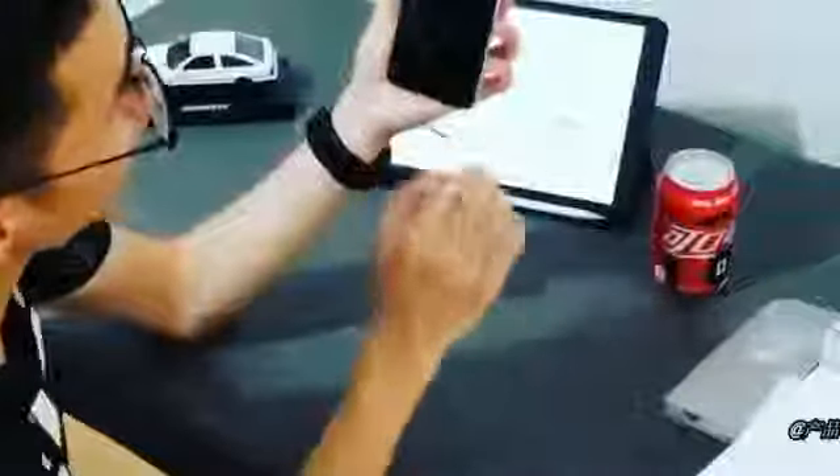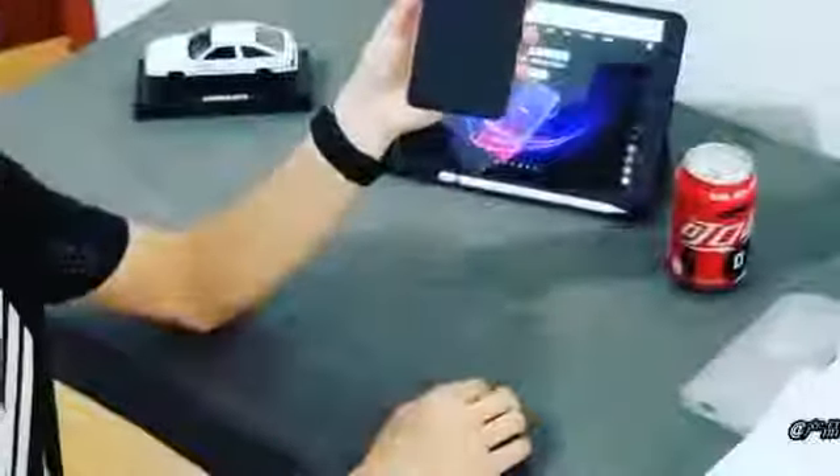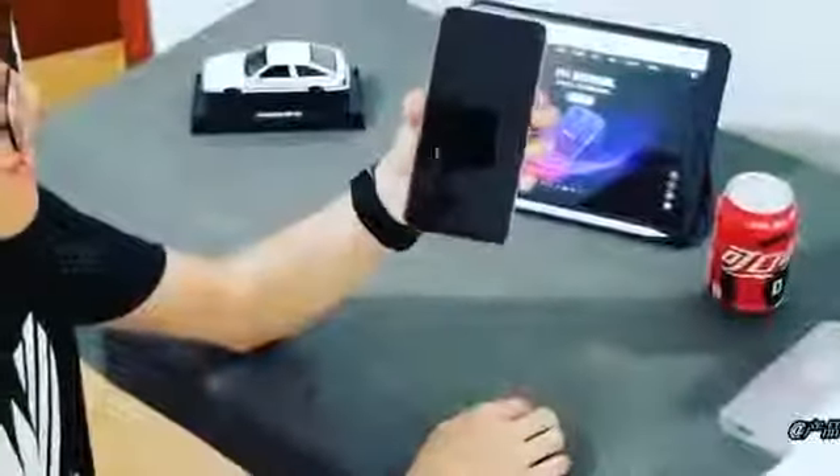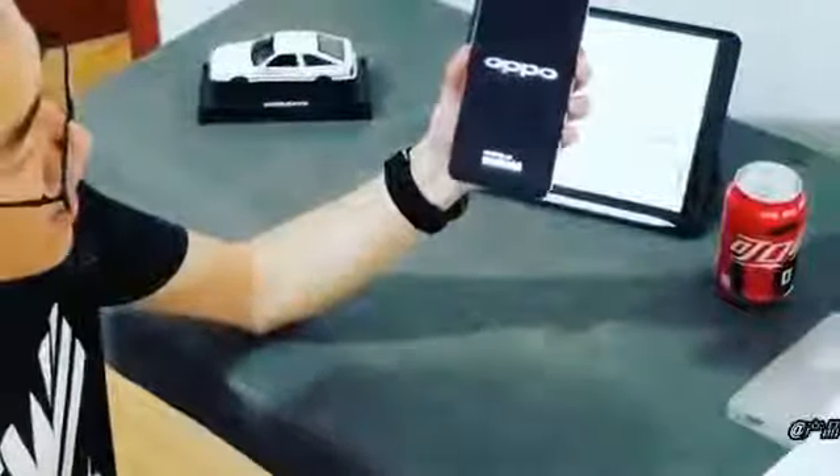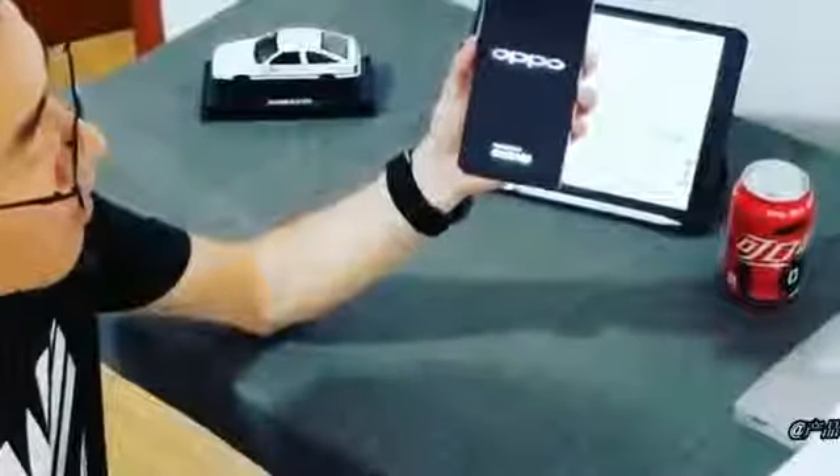The Oppo A5 smartphone has been launched in China. Oppo's latest smartphone has an illusion texture back panel designed with nanoscale microcrystalline technology. It has a dual rear camera setup.